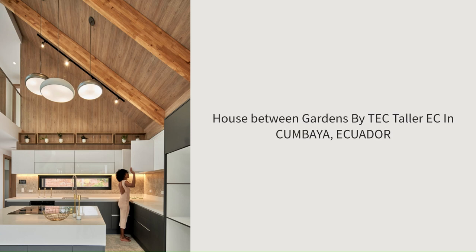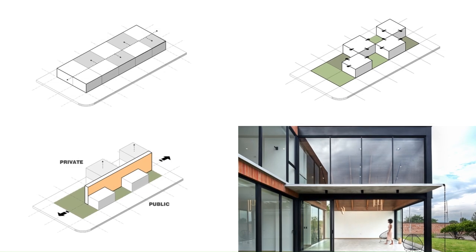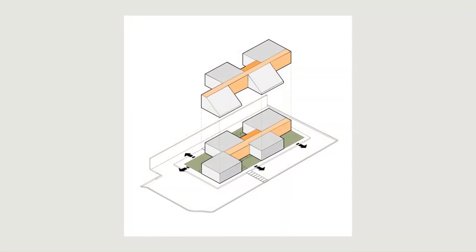House Between Gardens by TEC, Toler E.C., in Cumbaya, Ecuador. The house among gardens is a 280 square meter residence located in the Cumbaya Valley, 20 minutes from Quito.